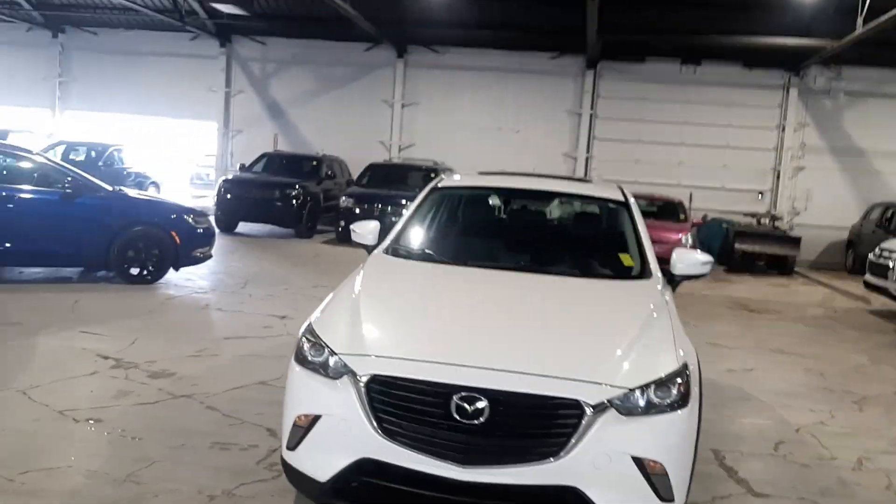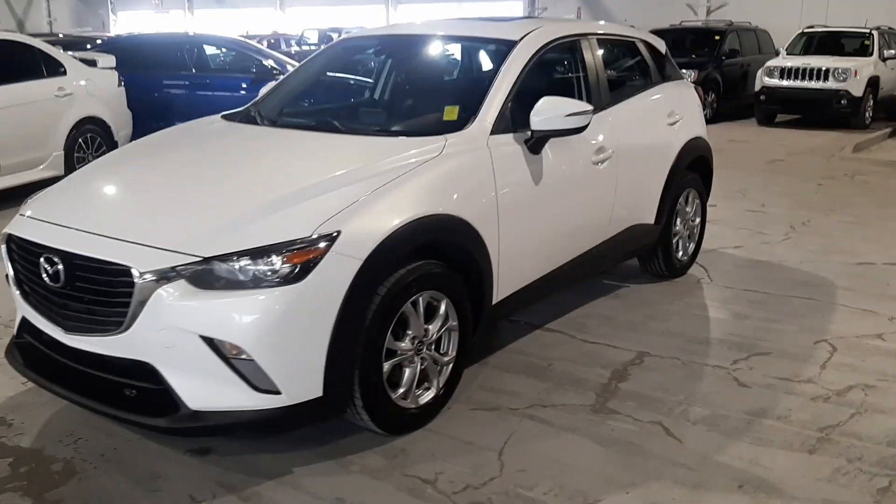Hi guys, my name is Tyson from University of Tsubishi. Behind me I have our 2017 Mazda CX-3. This guy has a beautiful white color, and you do have nice Mazda rims on the side as well.